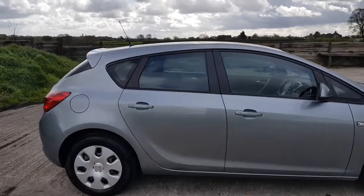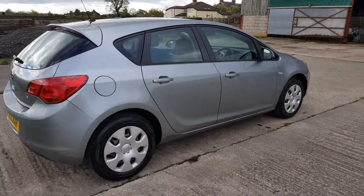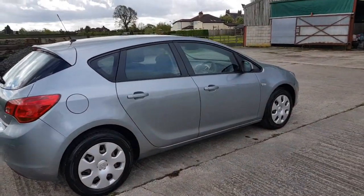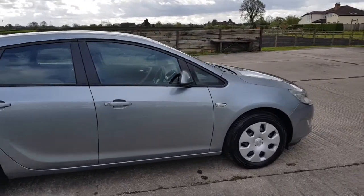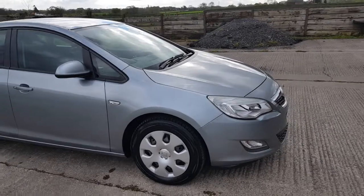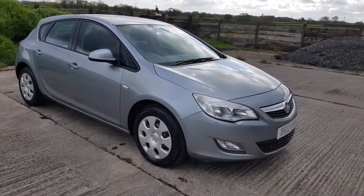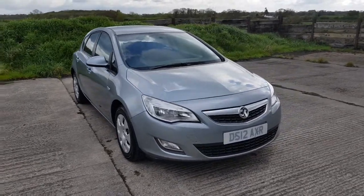A few minor marks on the car, nothing horrendous. All original bodywork, HPI clear. It's two owners from new, with a partial service history so there's a handful of stamps in the book and a couple of invoices. Car has been looked after, tyres are all nearly new, it's HPI clear.